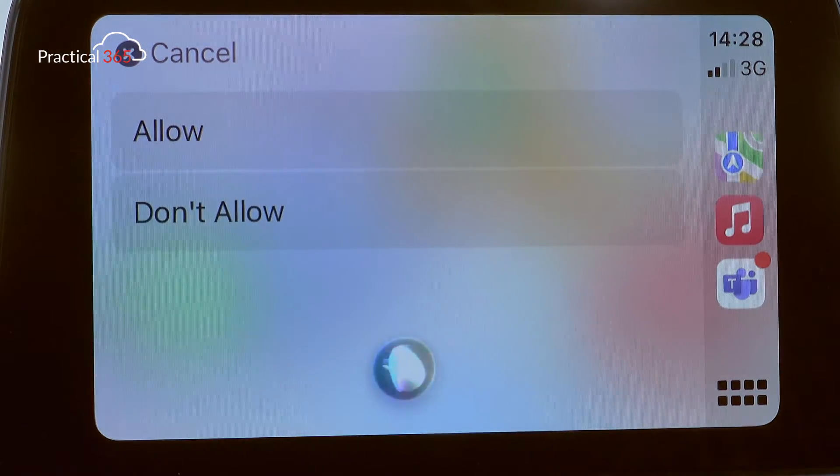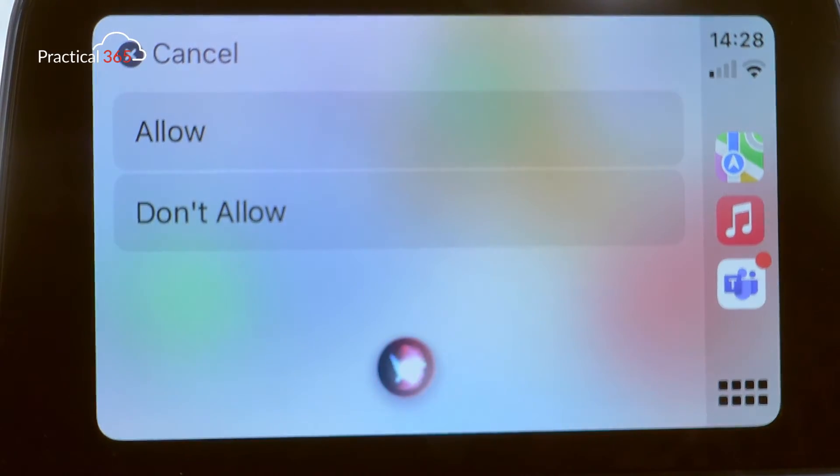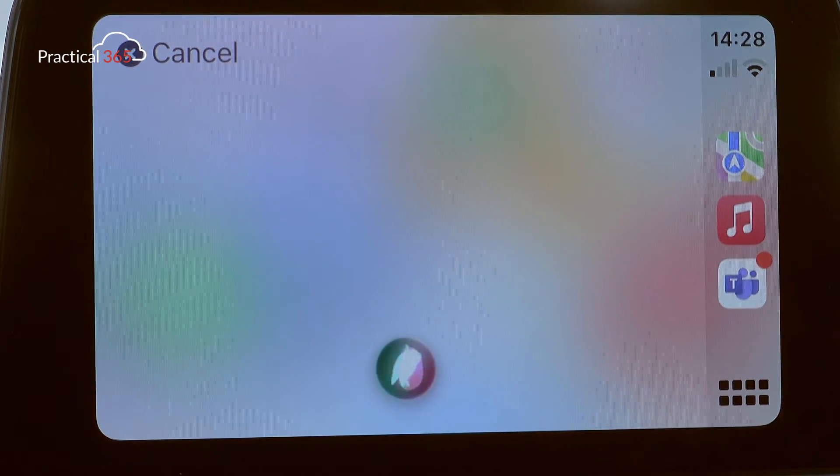It starts a group conference call effectively as CarPlay sees it. But what about Siri integration? There are two things we can ask it to do. The first would seem the easiest: 'Join my meeting.' The response is 'I can't do that while you're driving, you'll need to continue on your phone, but I advise against it.' Same result for 'Open Cortana in Teams' - 'I can't do that while you're driving.' So Siri integration is not so great.